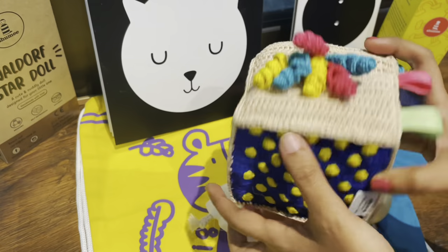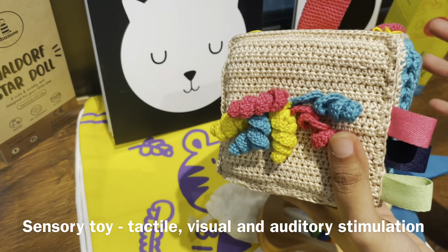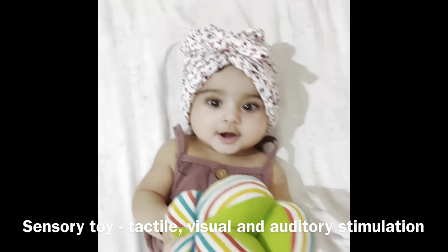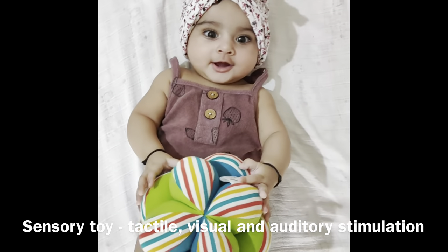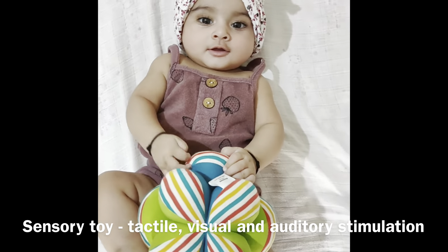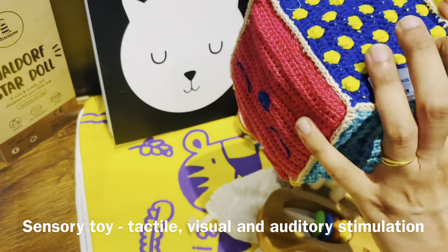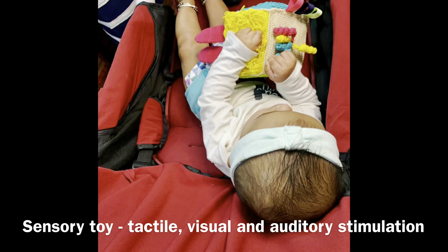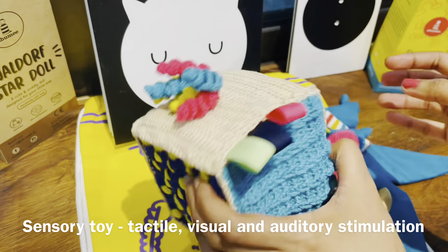Another fun toy you can include is something like this — a crochet sensory cube — which is perfect to stimulate your baby's tactile, visual, and auditory skills. It's lightweight and easy to carry around. This particular sensory cube also has a rattle, so there are so many things the baby can do here to keep himself or herself happily engaged.